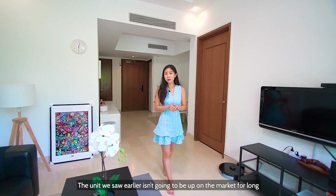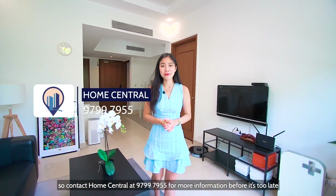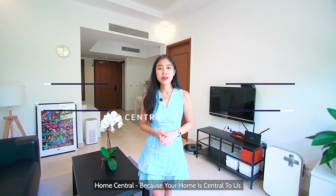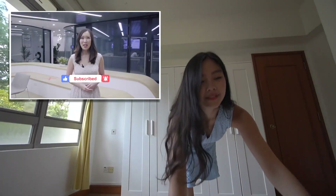The unit we just saw won't be on the market for long, so contact Home Central at 9799-7955 for more information before it's too late. Home Central — because your home is central to us. Turn on the notification bell so you can be the first to watch our videos. See you next time!